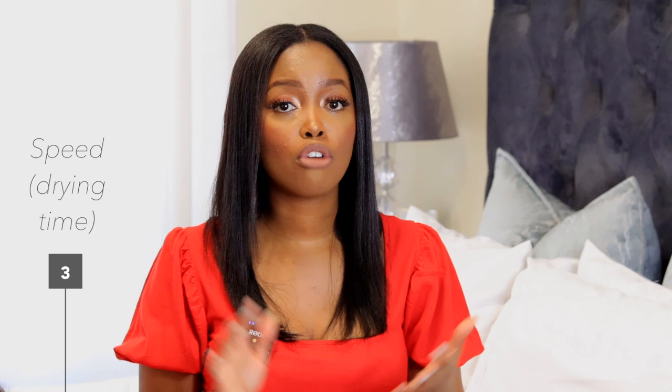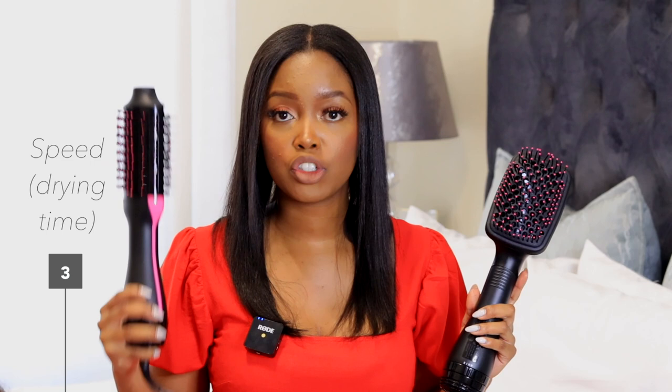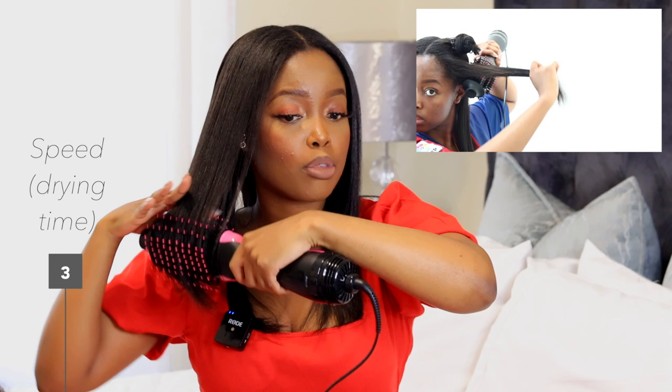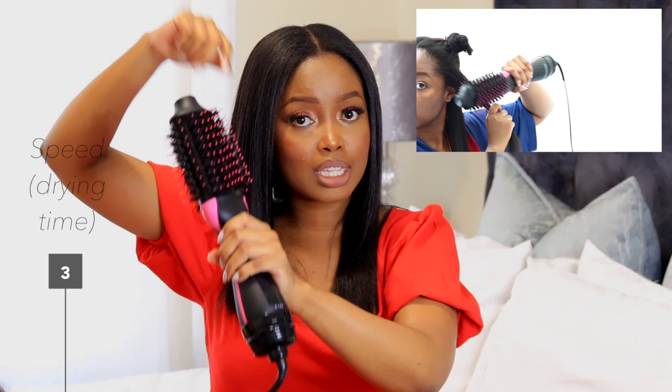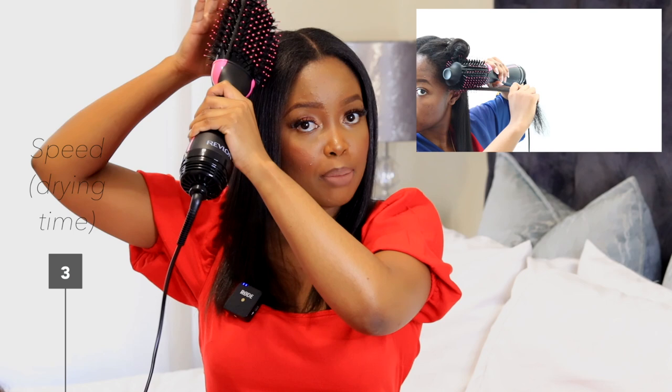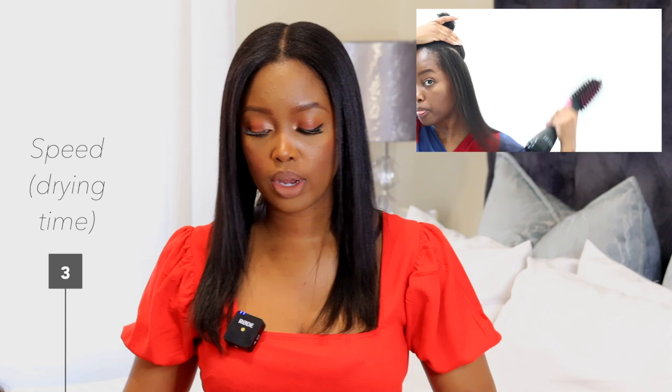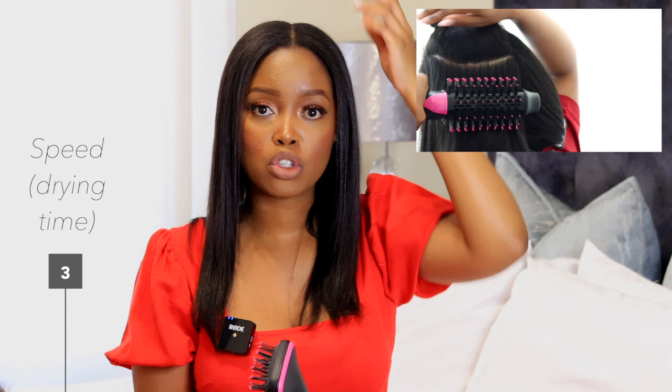Third key metric: speed. In terms of drying, the volumizer is hands-down much quicker. The key is not to use it on soaking wet or damp hair. I dry my ends first, working from the bottom up, and when I reach the roots I lift the hair, blast the roots with heat, stretch the hair, then smooth section by section. This stretches the new growth out, making it quicker and easier to work through each section. Also important: detangle your hair before using these tools — they are not detangling tools.